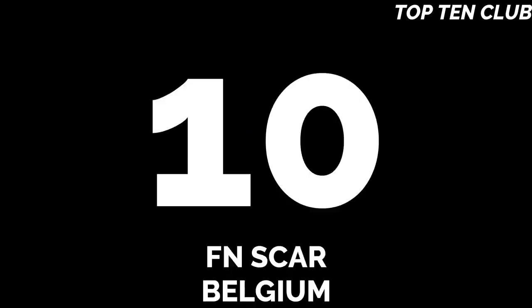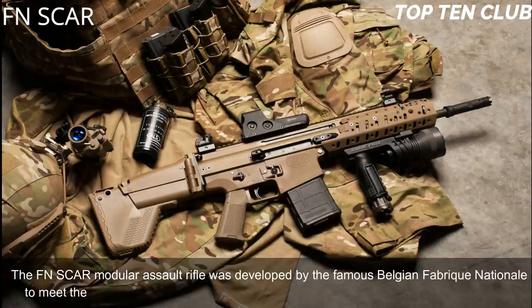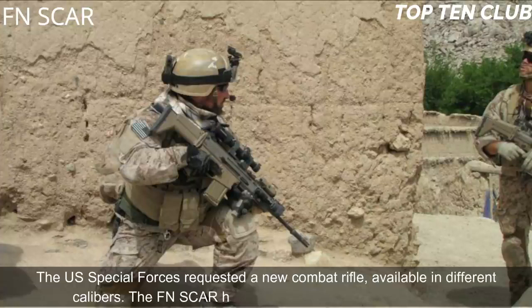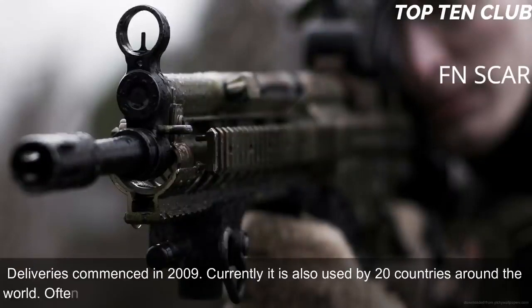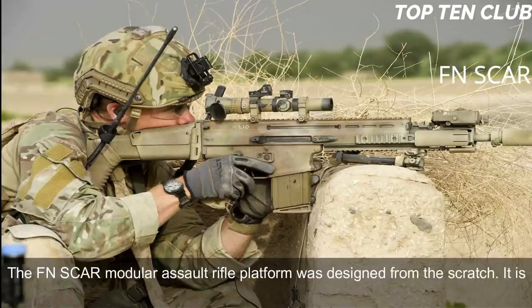Number 10: FN SCAR, Belgium. The FN SCAR modular assault rifle was developed by the famous Belgian Fabrique Nationale to meet the requirement issued by the US Special Operations Command (USSOCOM). The US Special Forces requested a new combat rifle available in different calibers. The FN SCAR has been adopted by USSOCOM; deliveries commenced in 2009. Currently it is also used by 20 countries around the world, often by special forces and elite law enforcement units.